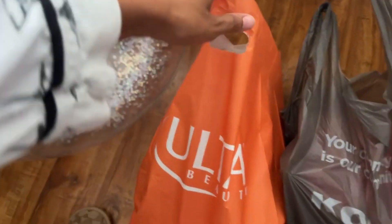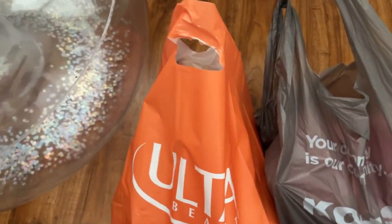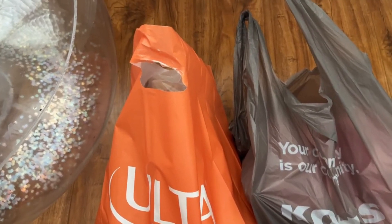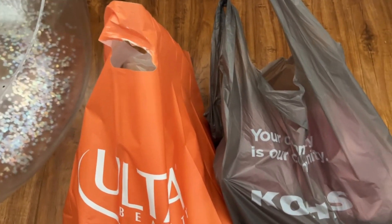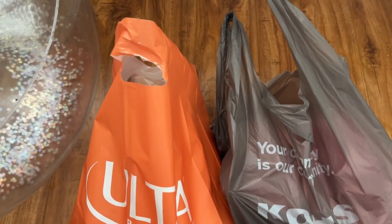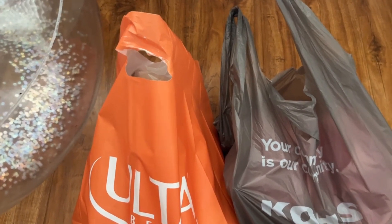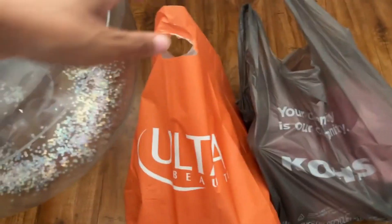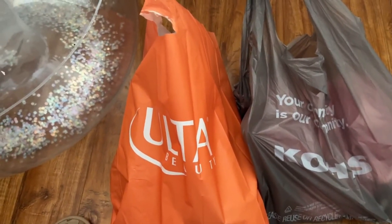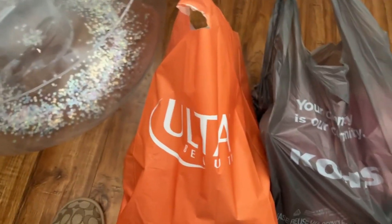Now let's get into the Ulta haul — I spent a lot here. I also bought some scents because I dropped the pink one today, plus a whole bunch of other stuff, so I have more videos and hauls coming up. I went to Ulta to get a few things — I still need to get a cleansing balm and another perfume, but that'll come soon.